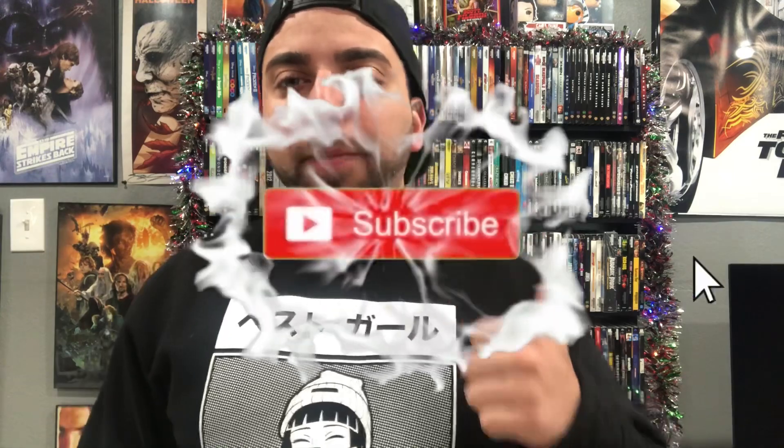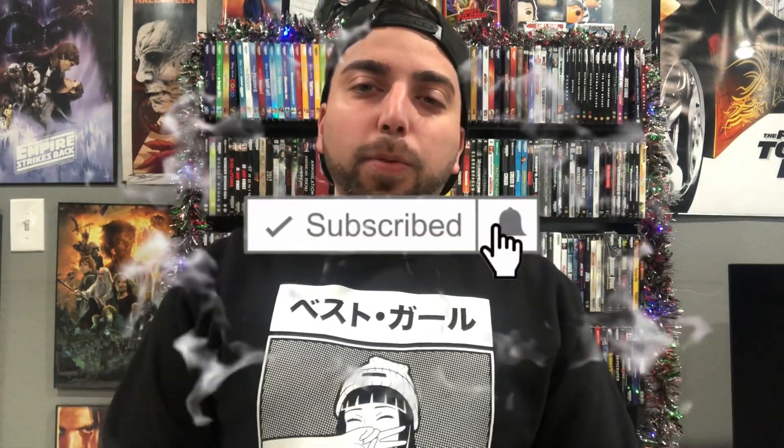If this is your first time clicking on my video, don't forget to subscribe, hit the like button, drop comments — it always supports the channel. I appreciate you guys. Let's get into it. First one up is going to be in 10th place.